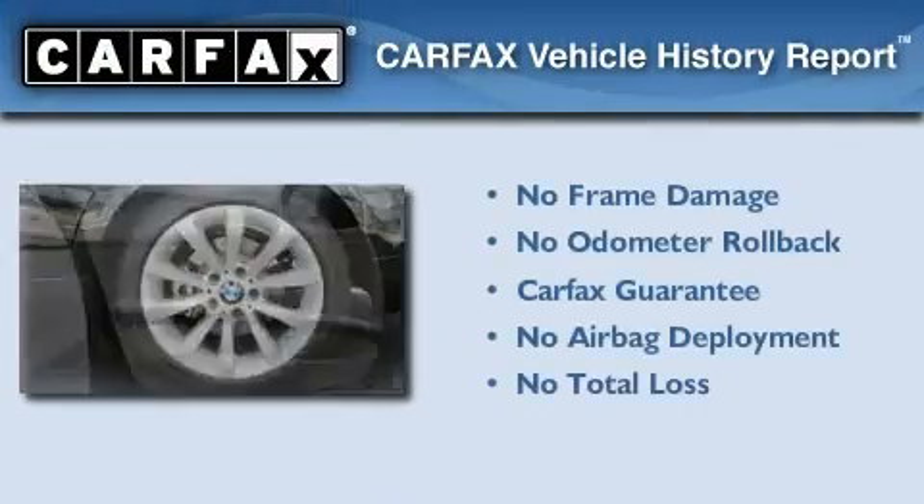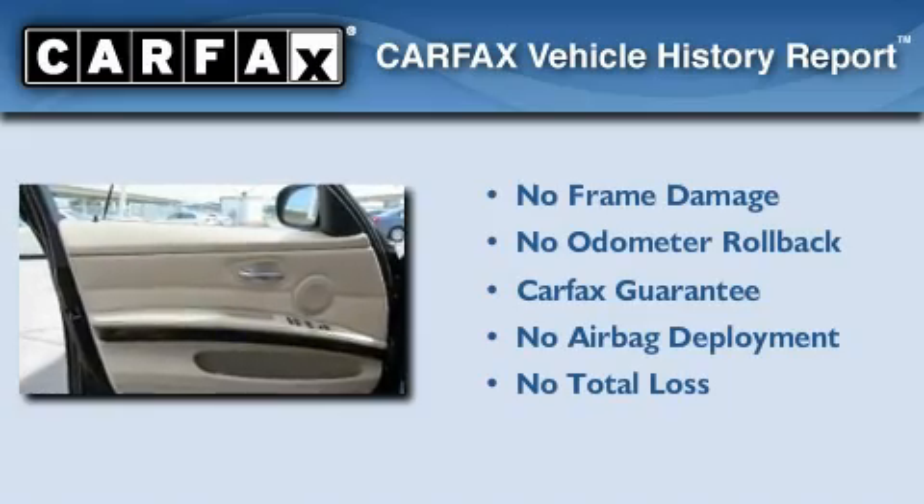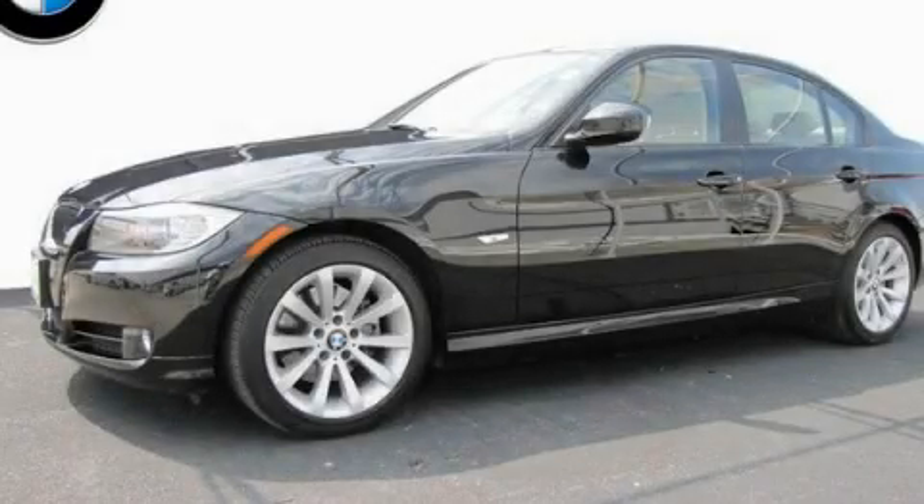Not to mention that this BMW qualifies for the Carfax buyback guarantee. Please call today to reserve this vehicle for a test drive.